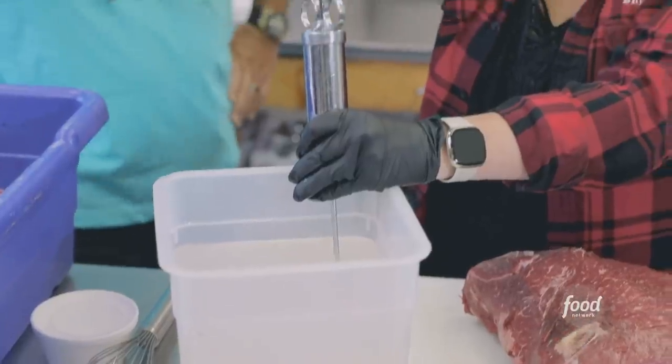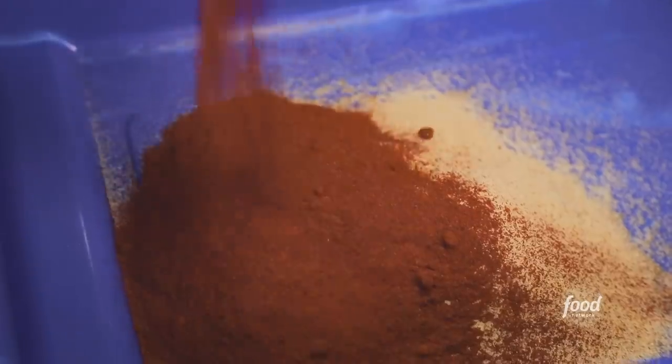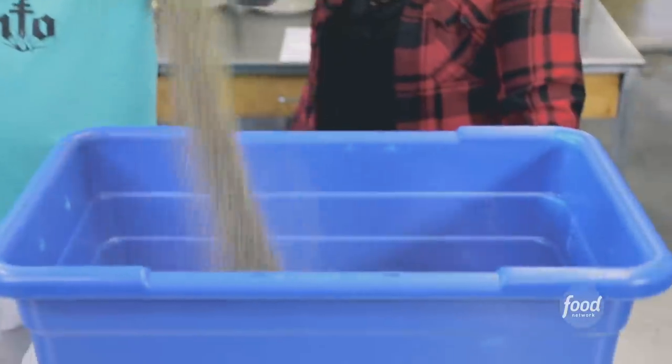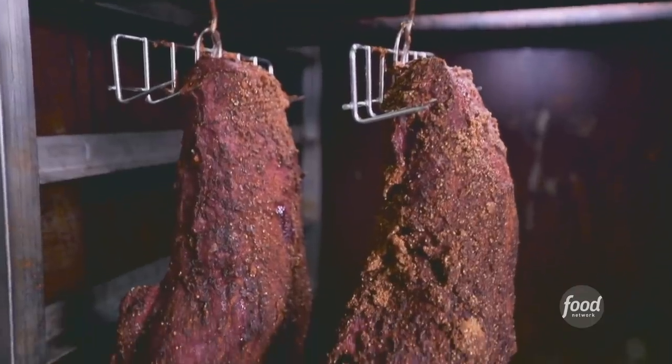This is top round. After it gets eight injections, it goes into the tumbler — five hours — then we bring them out and dry rub them. We got coriander, garlic powder, paprika, brown sugar, and cracked black pepper. Pound the rub into it, then right into the smoker — six hours, 140 degrees up to 175 degrees.